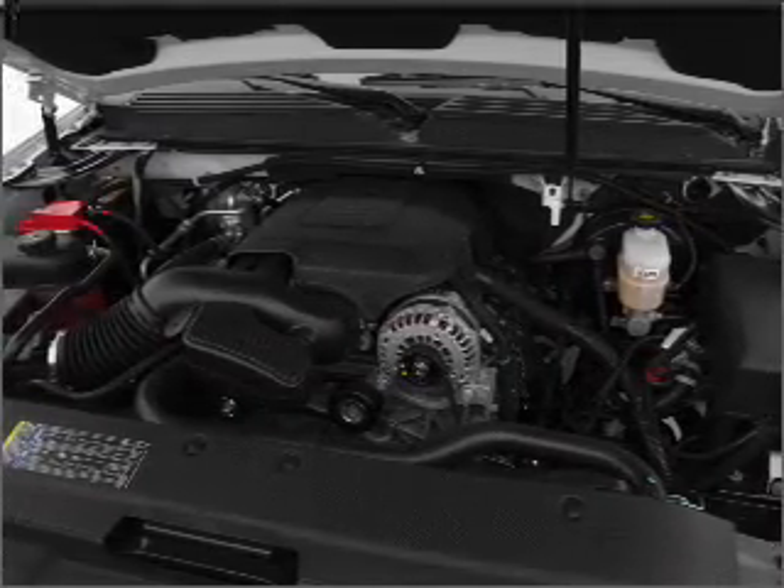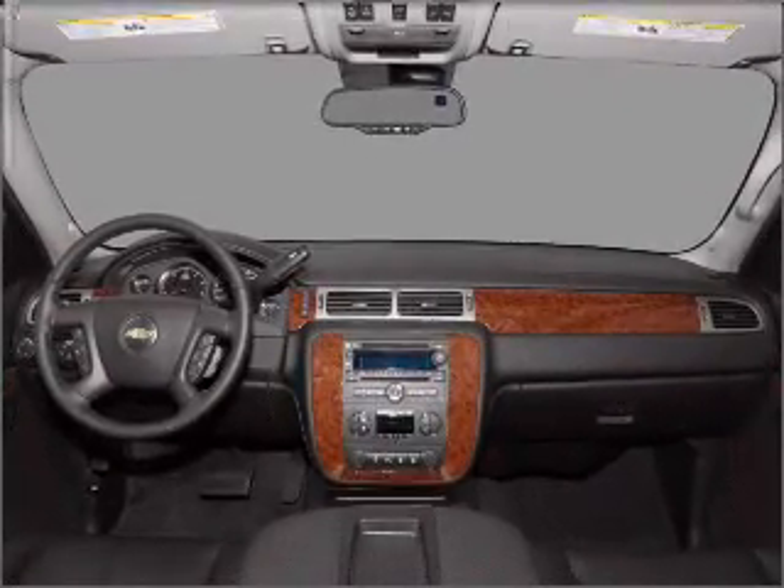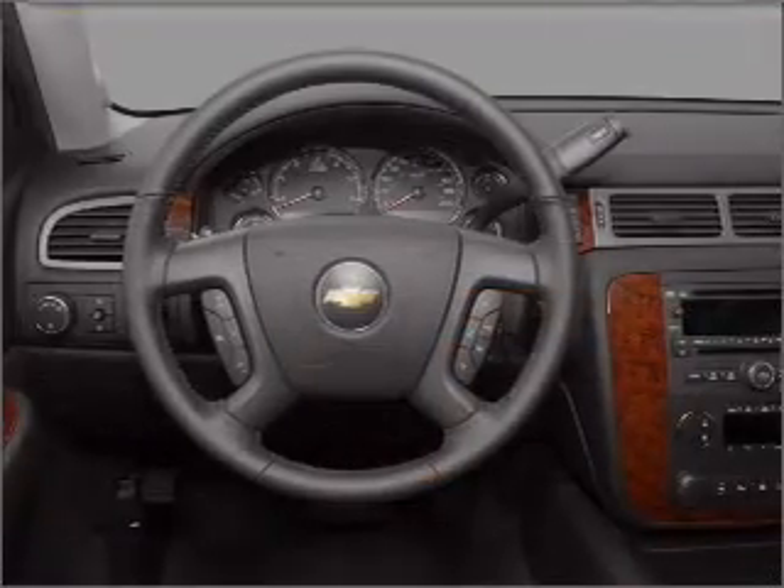Treat yourself to a premium sound system. The anti-lock braking system will help deliver you safely to your destination. Indulge in the comfort of heated seats.